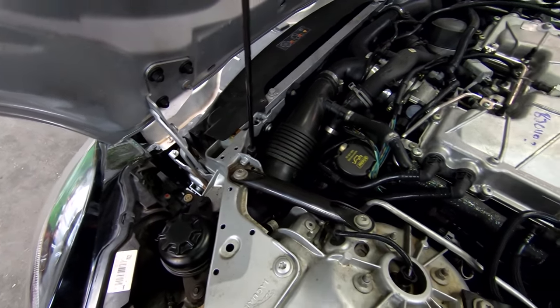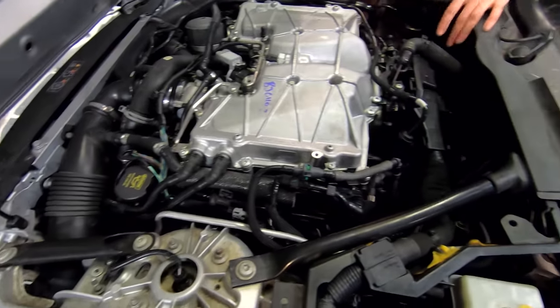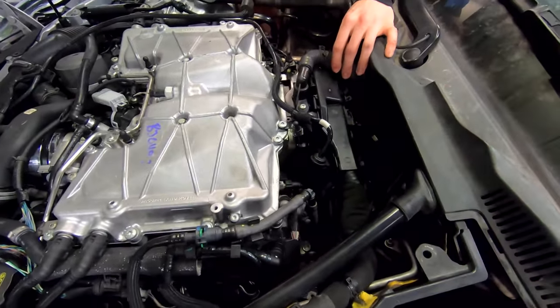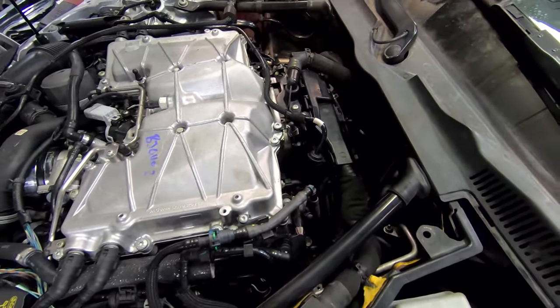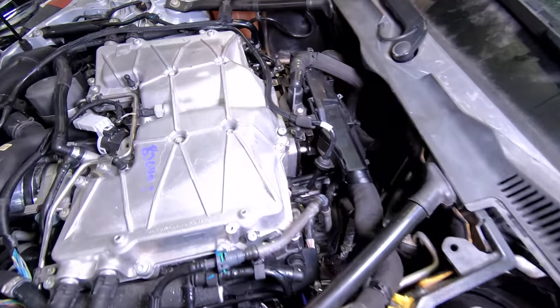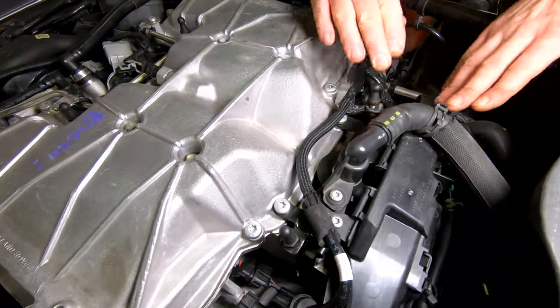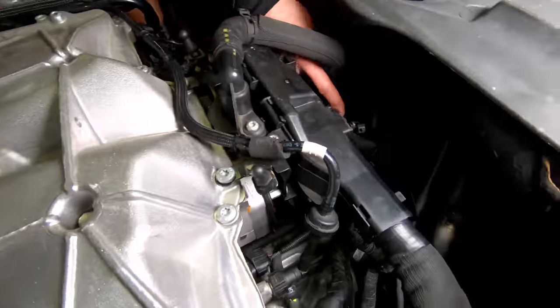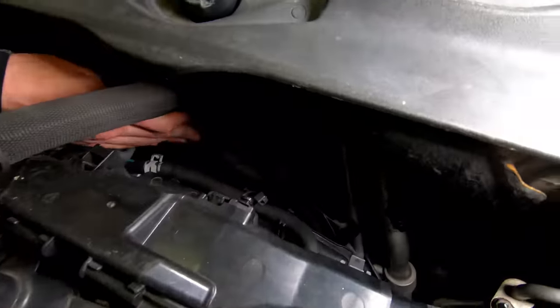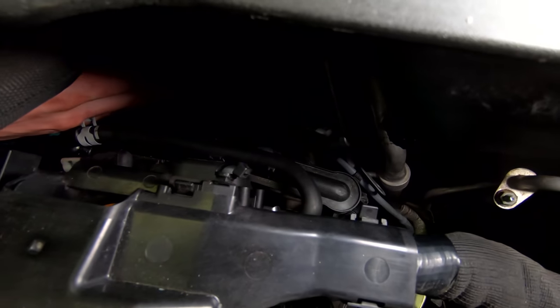And it just gets better from here — there were a few strange things that kept going on. One of the things you noticed was this hose clamp for the coolant hose — not even secured. They put the hose on and said that's good. And while looking around back here, I put a mirror to show it a little better — one of the bell housing bolts is only a couple of threads in. Oh my goodness.